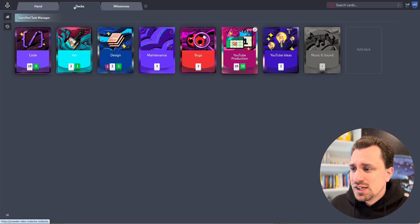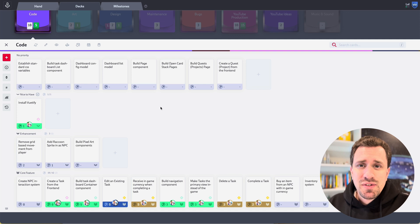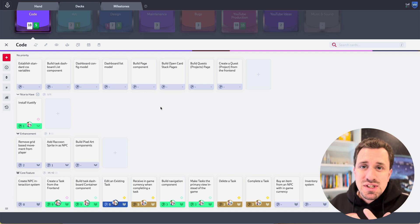You've got cards that you can create in these different decks. When I first started, Codex gave me a bunch of decks because it's really focused on game development — so it gave me code, art, design, bugs, music and sound, things that you would all need in a game development project. Another thing I do as part of my software development process is a backlog refinement. These decks kind of serve as your backlog of items that you need to get done.